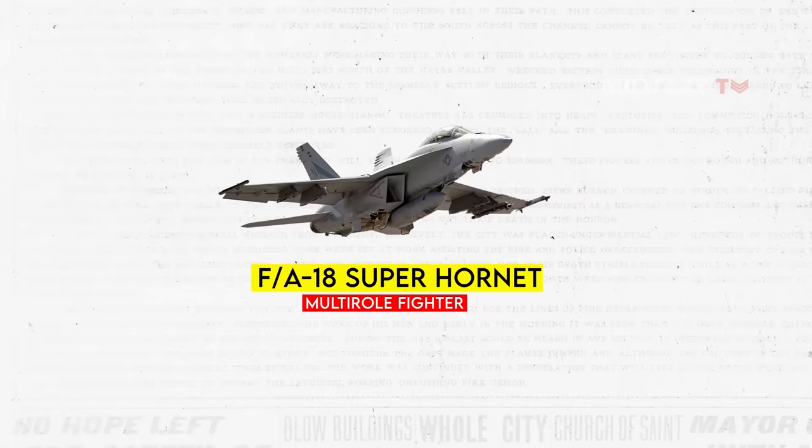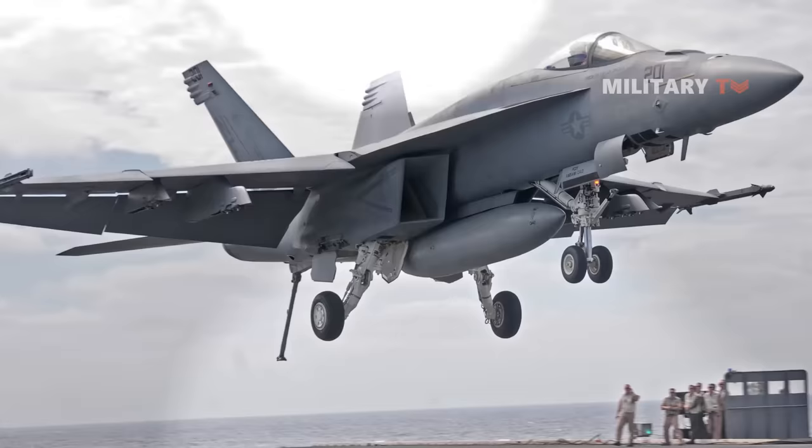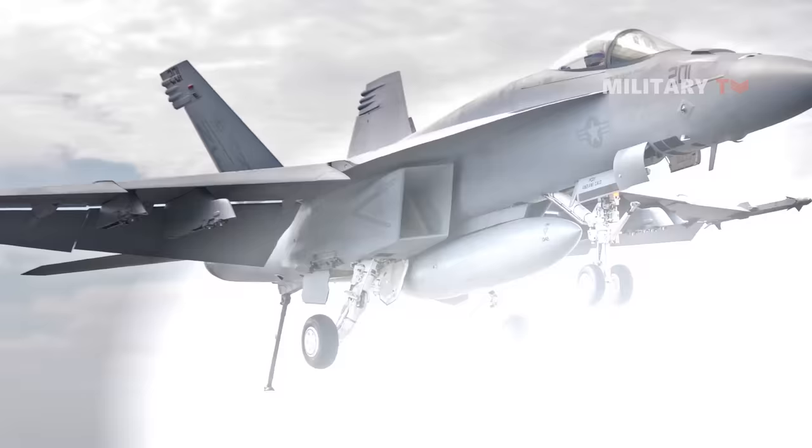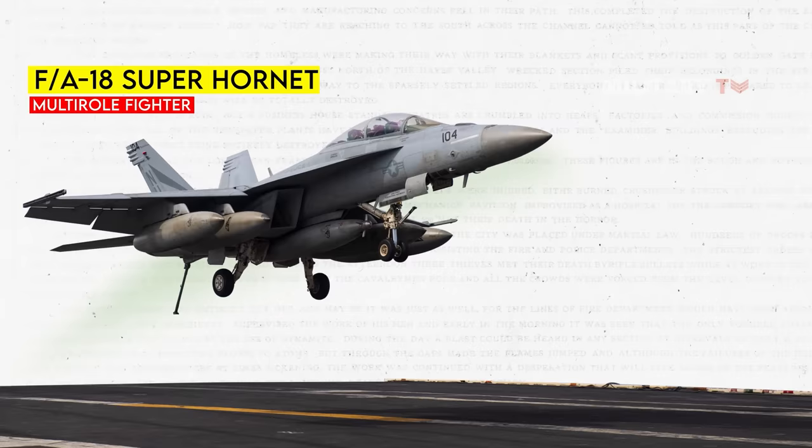A notable improvement in the Super Hornet is its increased bring-back capability. With a robust design and larger fuel tanks, the pilot can land with more unreleased weapons. In contrast, a heavily loaded Hornet may have limited fuel for landing attempts. The Super Hornet's greater fuel capacity allows for extensive loadouts and additional landing attempts during recovery.